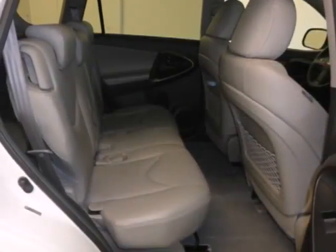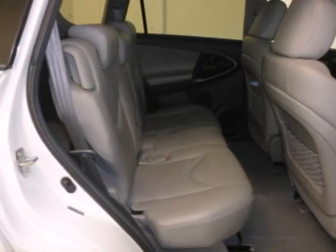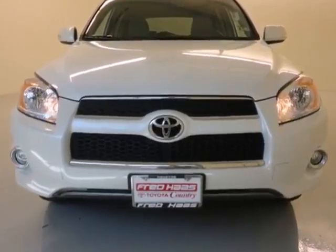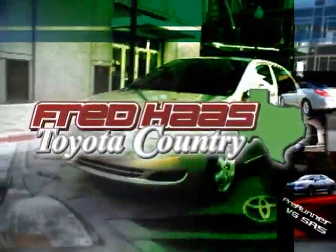Nimble handling, numerous special features, and Toyota quality make this RAV4 an excellent choice. Test drive it today. With over 1,000 vehicles in stock, we are sure to have what you're looking for.